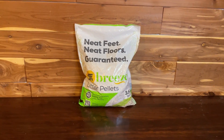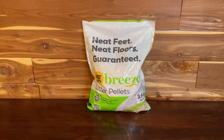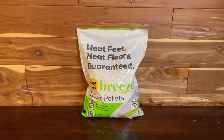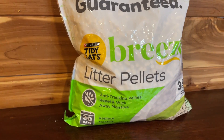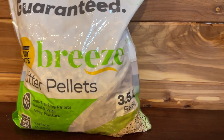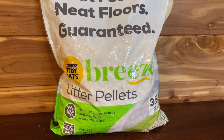Hey everybody, Gen X Paige here in the cat room with my four fluffy floofs. I'm sure they'll jump in here and help me with this review. The product that we're reviewing right now is the Tidy Cat Breeze Litter Pellets. This one is a fragrance-free version. It's three and a half pounds. It's a refill for the Breeze system.